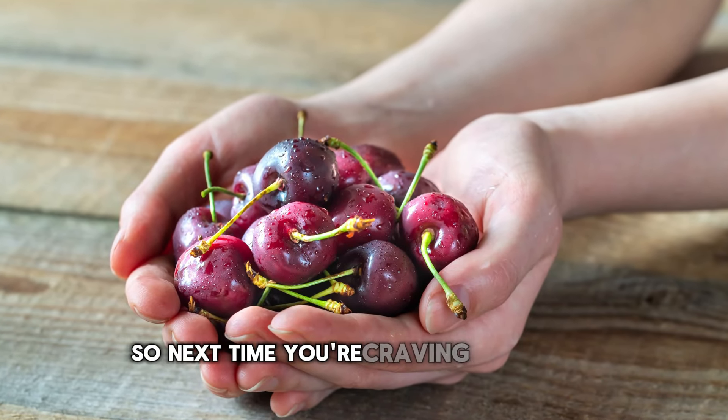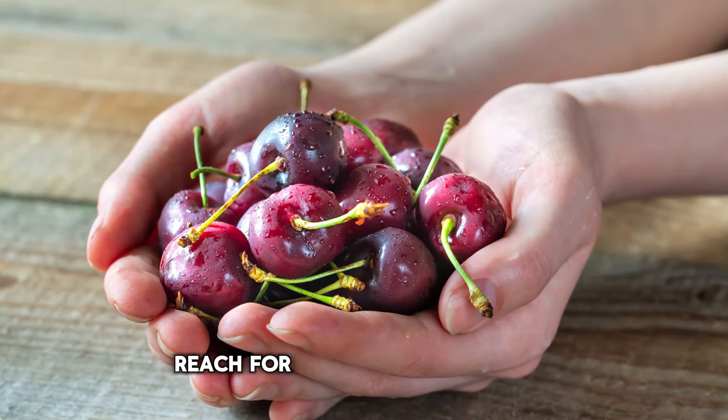They contain anthocyanins, which are anti-inflammatory compounds that can help reduce the frequency of gout attacks. So next time you're craving something sweet, reach for a handful of cherries.